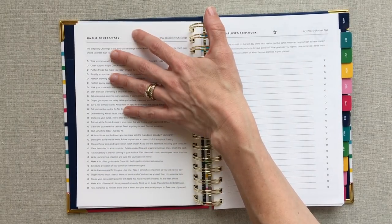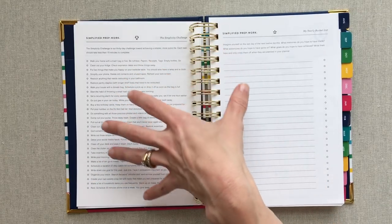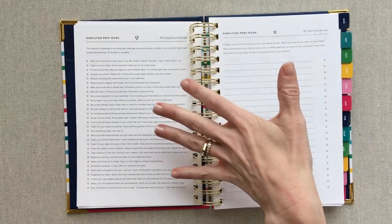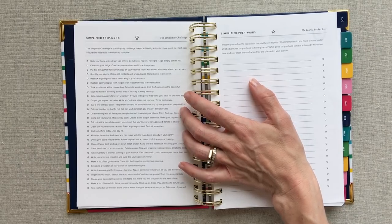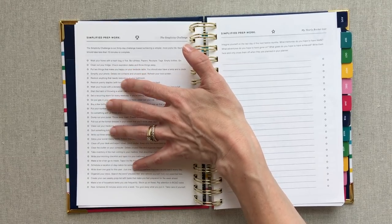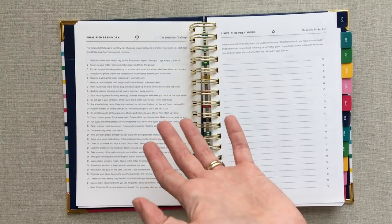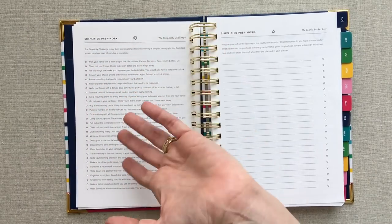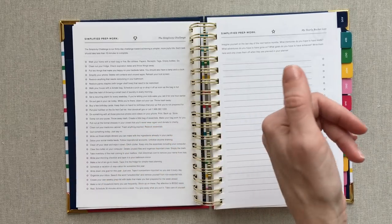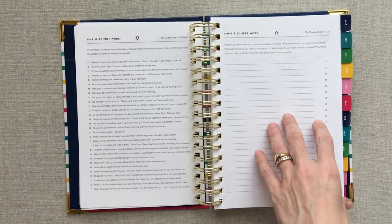They also added the simplicity challenge, which goes through your home from the kitchen to the fridge to the garage. It's nice to have it laid out in your planner so you can do it at any time of year — you can stretch it the whole year, maybe doing two tasks a month and finishing the list by year end. I really like that that's printed in there. Then you have your yearly bucket list, which I love — it's fun to think about a bucket list for the year.